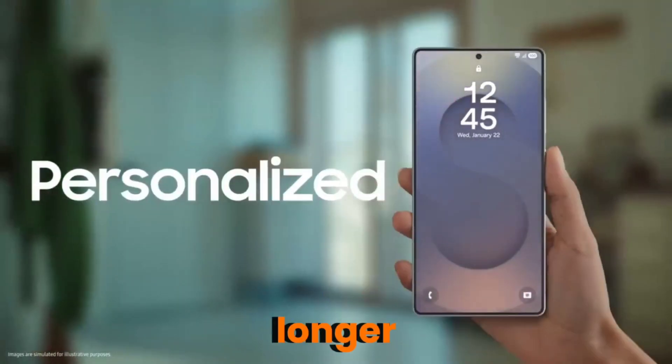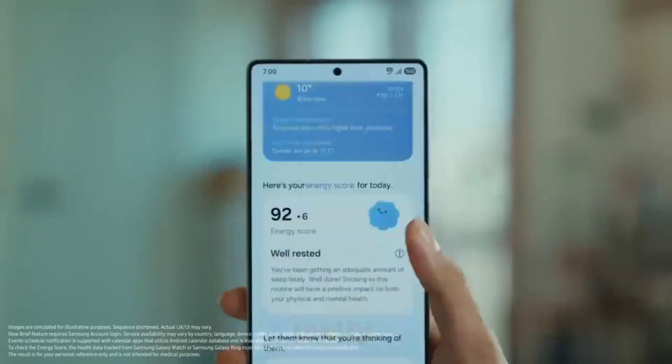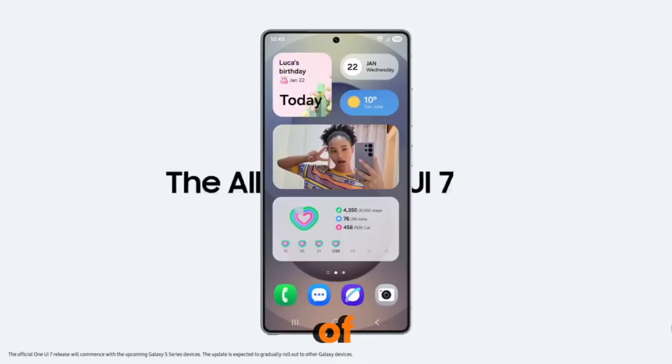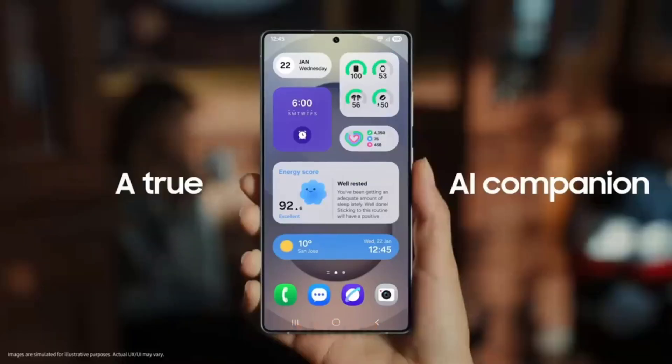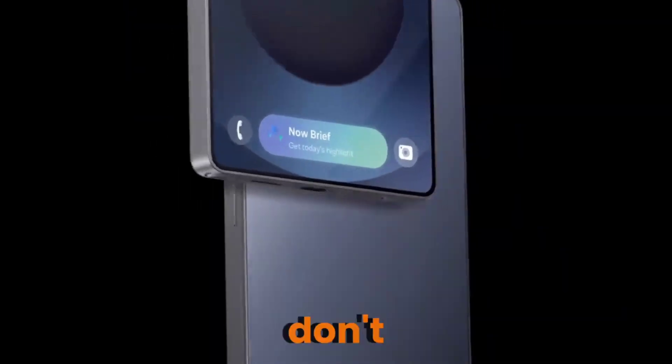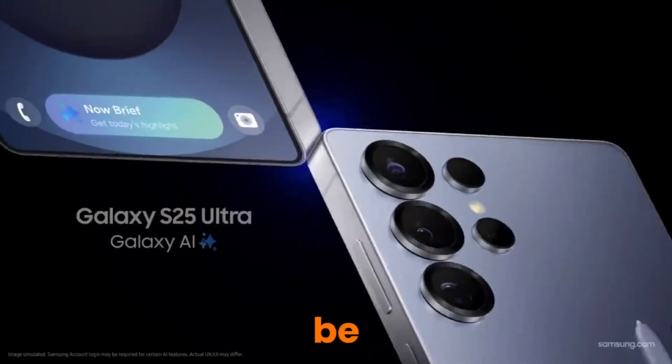But for everyone else, this early update is a pretty sweet weekend gift — Android 15, One UI 7. It's smoother, faster, smarter, and it's just the beginning of what Samsung's cooking for 2025. So check your phone, hit that update button, and let us know in the comments — did you get it yet? And don't forget to subscribe, because we'll be breaking down everything new in One UI 7 very soon.